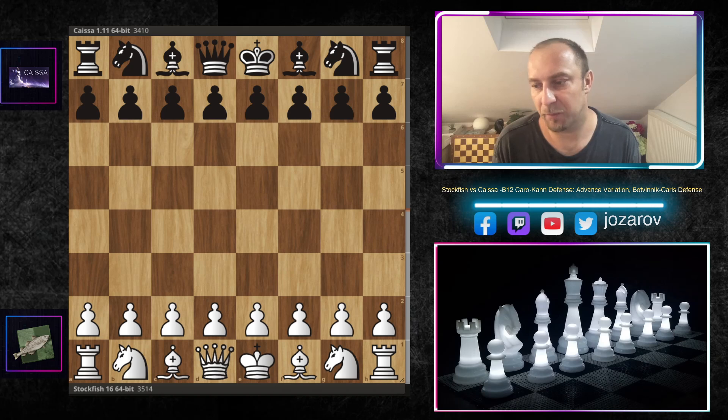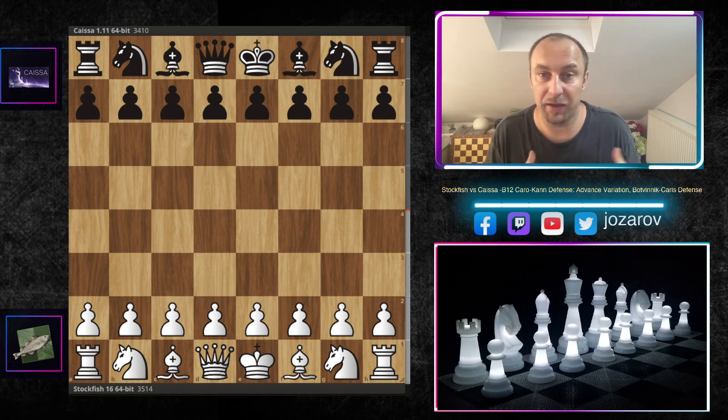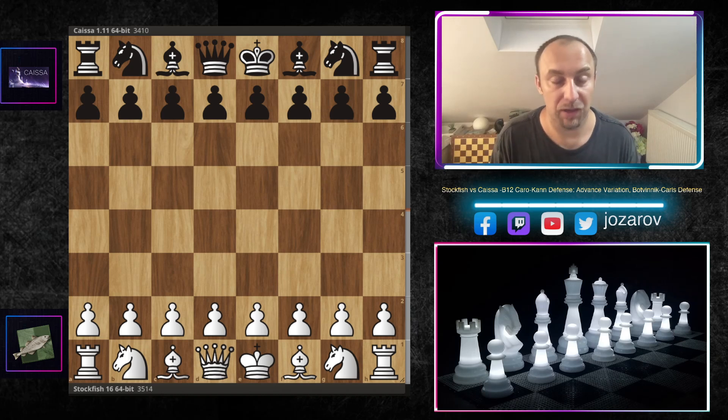Stockfish is the beast when it comes to creating really unbalanced positions out of static positional setups. The Caro-Kann defense is really one of the most popular openings these days, especially because it can be played at any level — beginner, intermediate, or top GM. Even the strongest player in the world, Magnus Carlsen, sometimes plays the Caro-Kann defense in classical chess. A very important and beautiful game here by Stockfish 16 against Caissa.